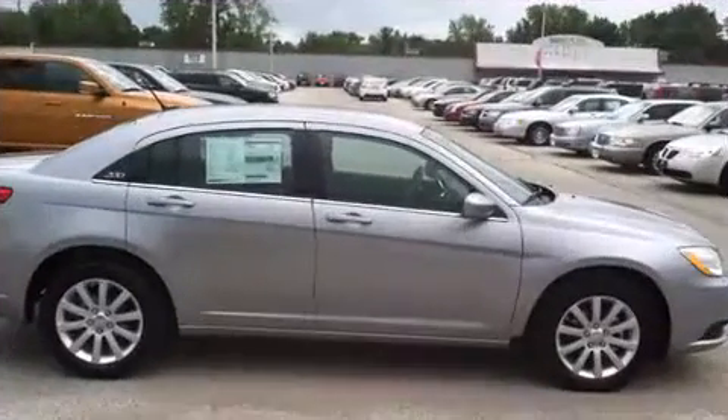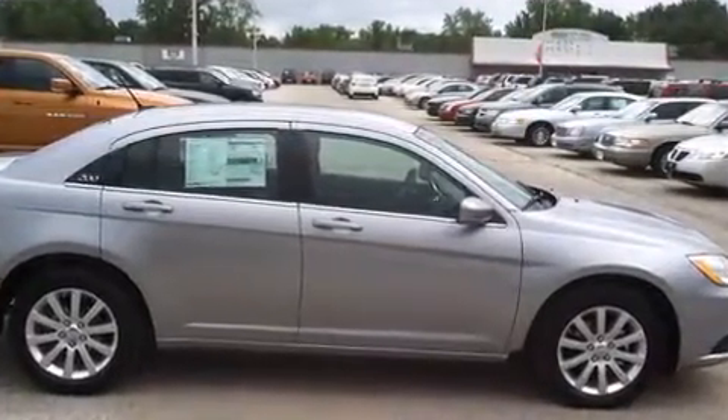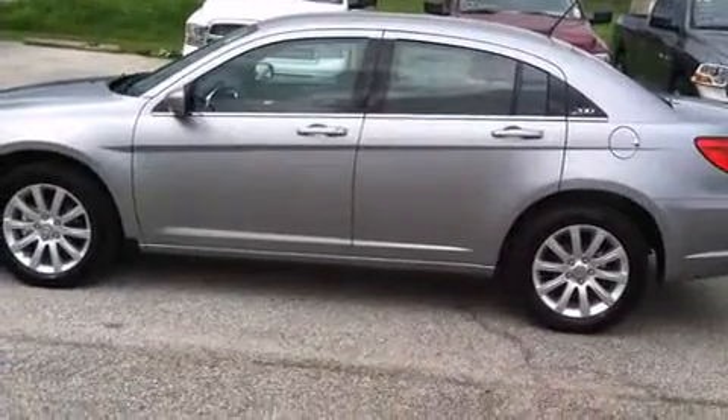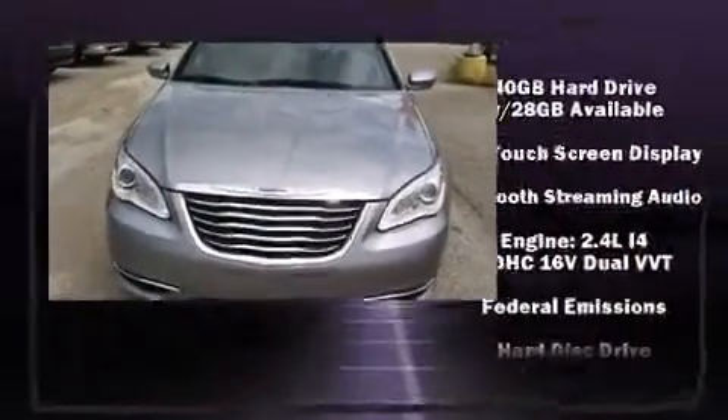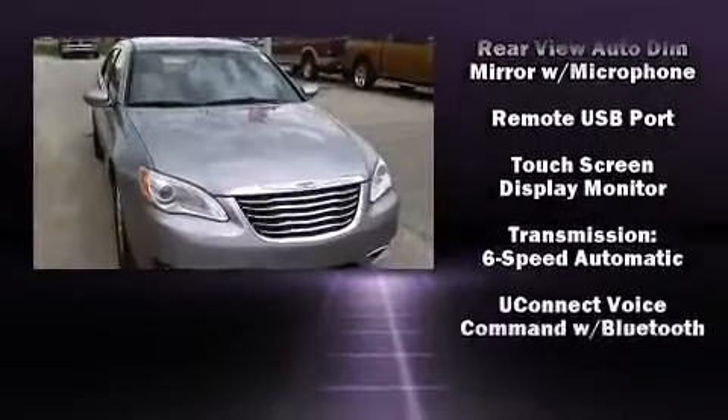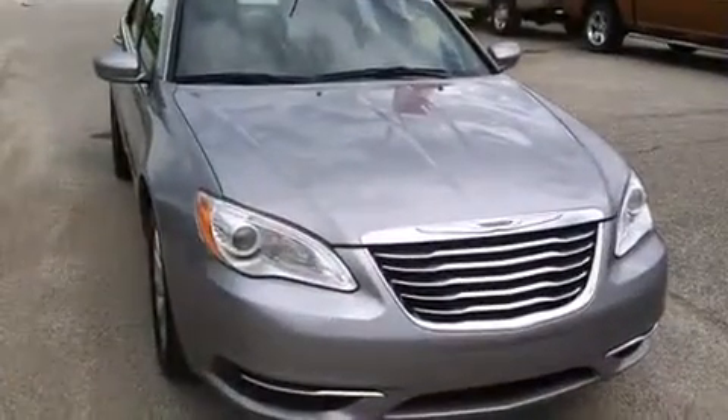Chrysler also prioritized safety and security by including dual front impact airbags, front side impact airbags, traction control, brake assist, anti-whiplash front head restraints, ignition disabling, and four-wheel disc brakes with ABS. This car was designed with safety in mind, allowing you to drive with even greater assurance.